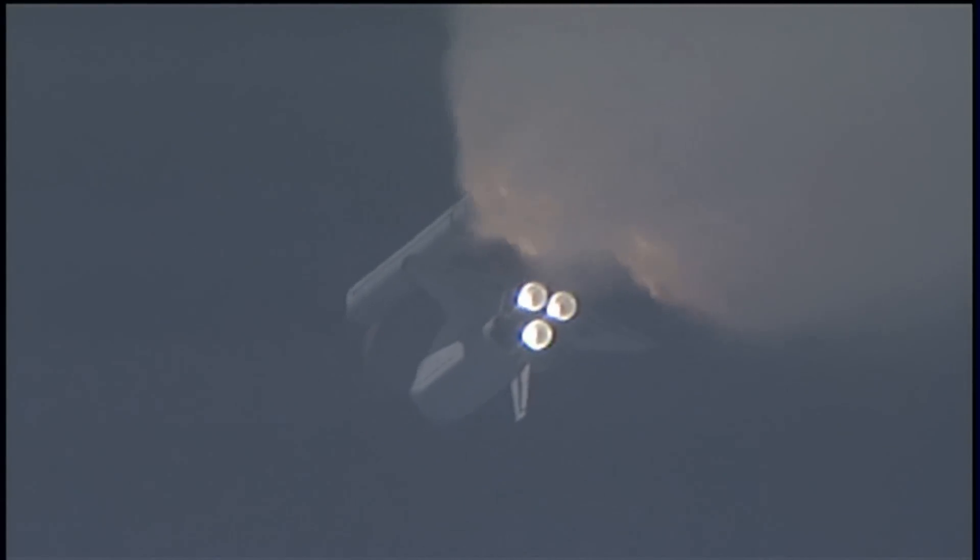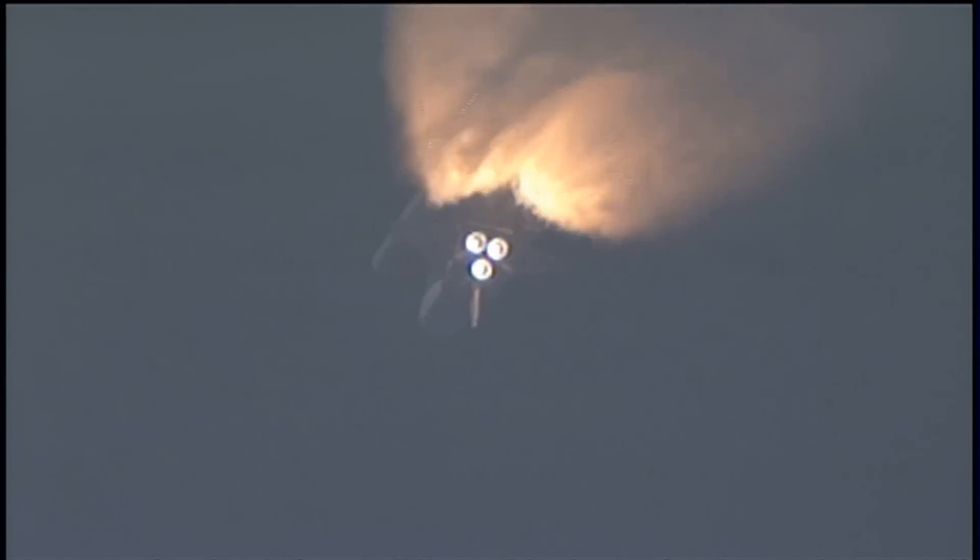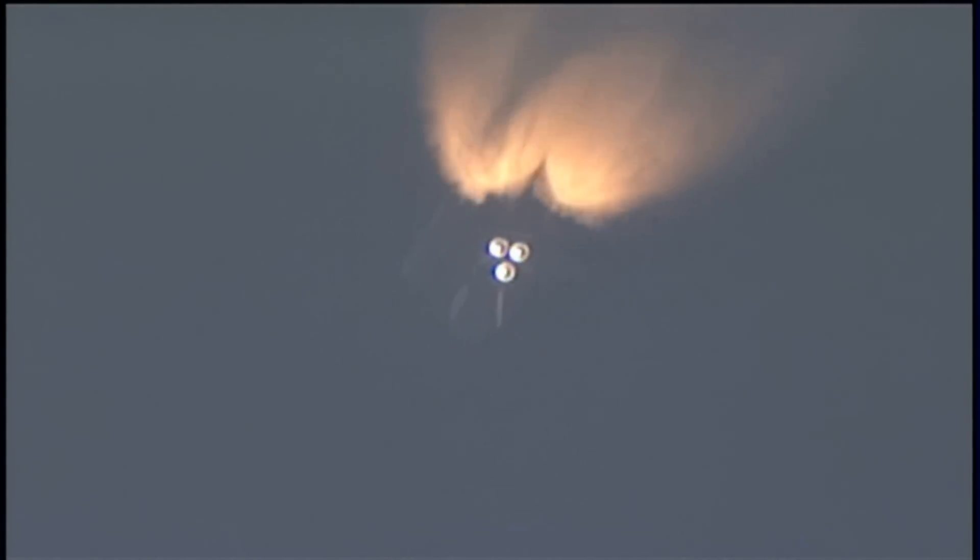Endeavour has three good main engines, three good power-generating fuel cells, and three good auxiliary power units for the hydraulic system. We'll be standing by for burnout and separation of the solid rocket boosters. Combined, the twin boosters provide 5.3 million pounds of thrust to propel the orbiter towards space. Booster officer confirms the SRBs, or solid rocket boosters, have separated 2 minutes and 20 seconds into the flight.